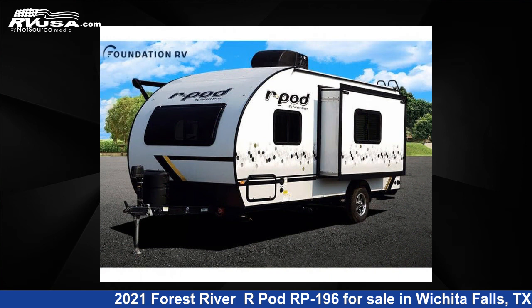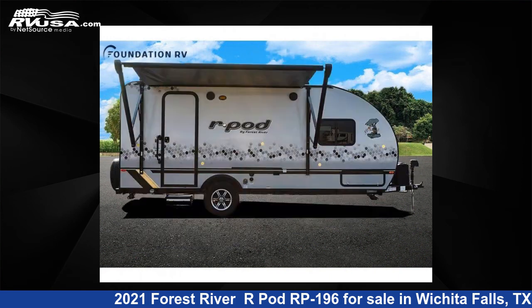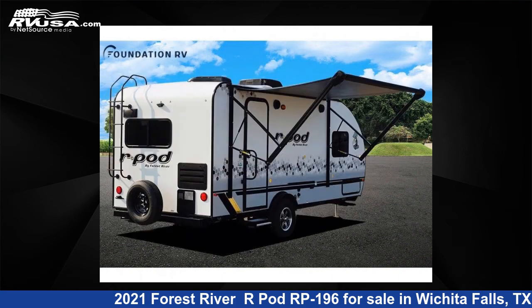This new Forest River is 22 feet 0 inches in length and features one slide-out, sleeps four, and 30 gallons fresh water capacity.